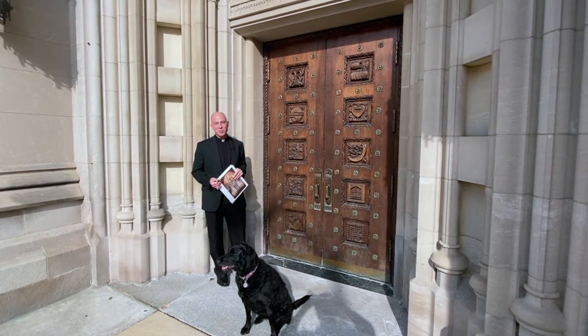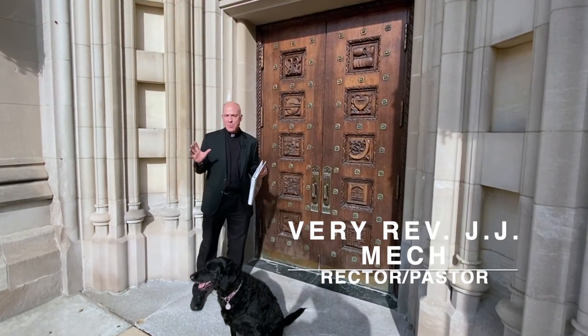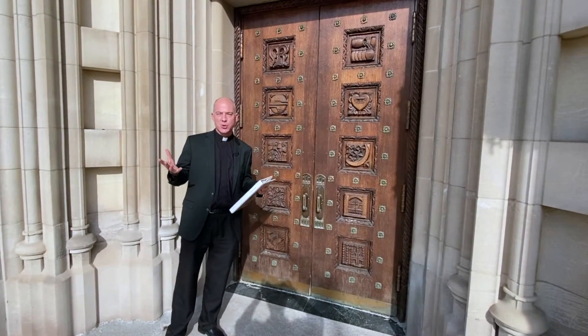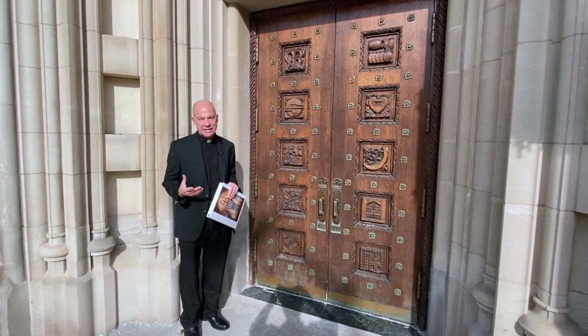Hi, everybody. Welcome to the Cathedral of the Most Blessed Sacrament, also known as the Cathedral of the Arts. A lot of people never noticed all the little nooks and crannies that we have here in our wonderful Gothic Cathedral and things that have been added over the more than a century that this building has existed.